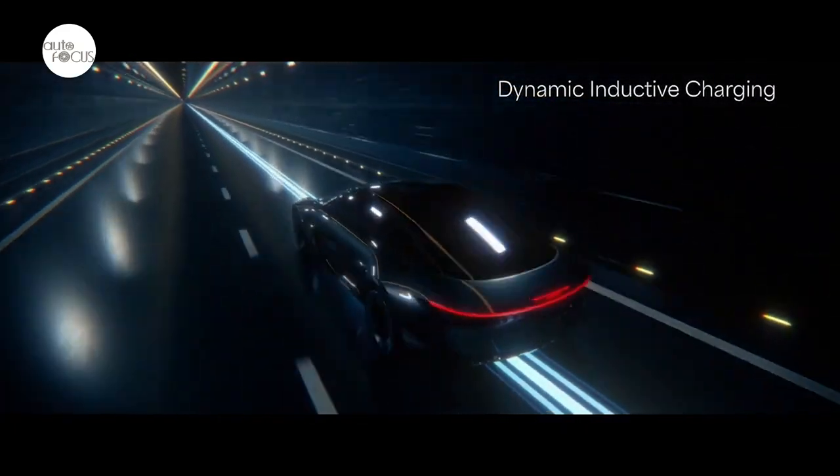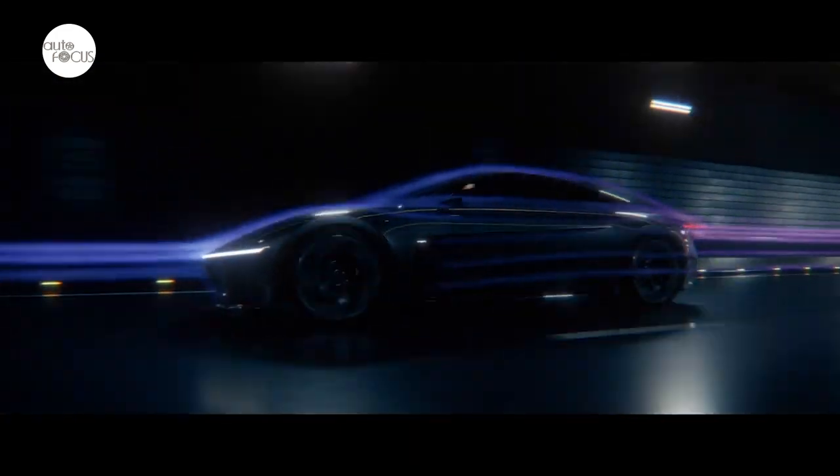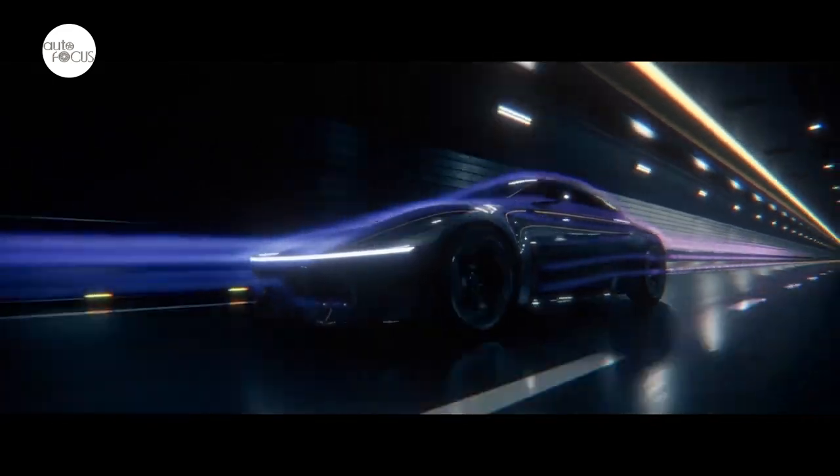The flowing glass canopy integrates the exterior and interior and provides seamless views, with the expansive windshield, canopy, and rear hatch working together to provide an immersive experience.